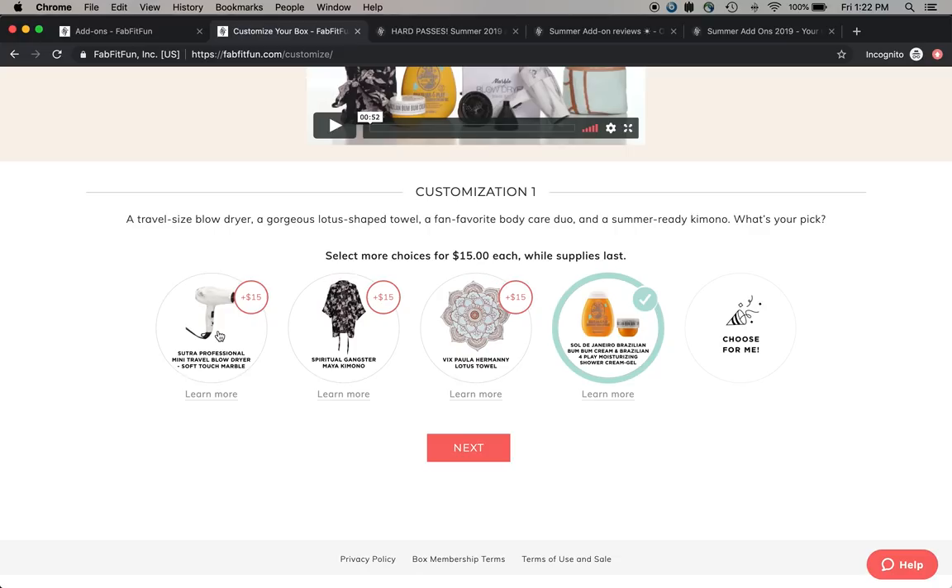I remember in previous sales, Sutra hair tools being available and having a really hard time finding any reviews on their products, so I decided I wouldn't get any of their products because of that. I also don't blow dry my hair very often and wouldn't have much use for a travel blow dryer by a company where I can't find a lot of reviews.